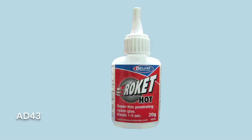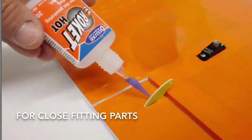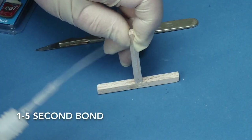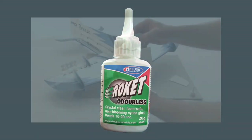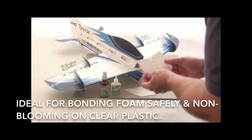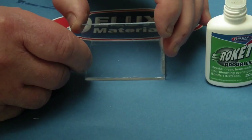Rocket Hot works well with close fitting parts and, being thinner, it penetrates porous materials quickly and easily wicks into joints to give a 1 to 5 second bond. And finally, Rocket Odorless is for people sensitive to cyanoacrylate fumes. It is ideal for bonding foam safely or for clear plastic where blooming may be an issue.